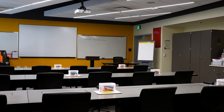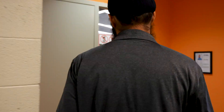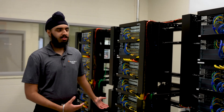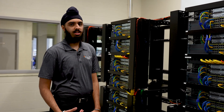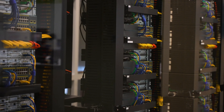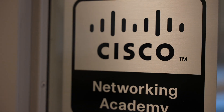Every system in the classroom is connected back to this server room that my friends and I helped build. Let's take a closer look. We saw the need to expand our server room so that each student has access to a virtual sandbox. As we learn to recreate and combat various security breaches like phishing attacks, these servers help us do it in a safe way.